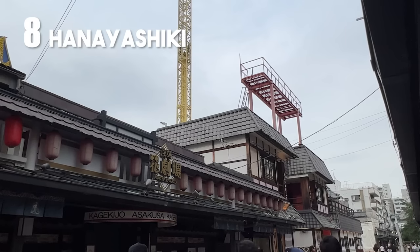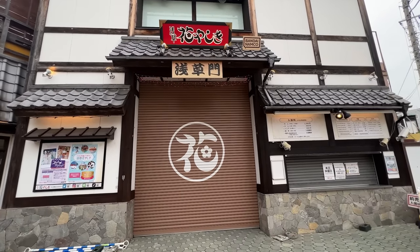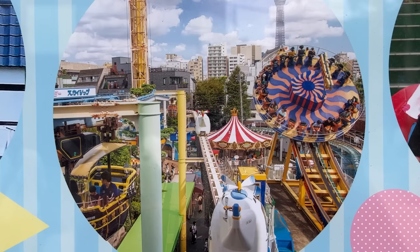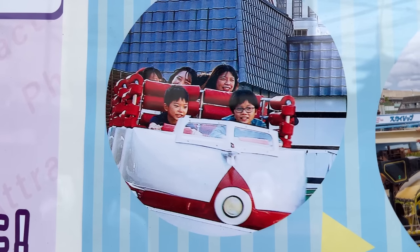Next on the list is Hanayashiki, the oldest amusement park in the entire country. They opened in 1853 and have been in existence for almost 170 years. They were closed for refurbishing, set to reopen July 20th with three new attractions themed on Japan. It's small and in the middle of Asakusa, but it's also home to the oldest roller coaster in existence — said to be the scariest in the country.